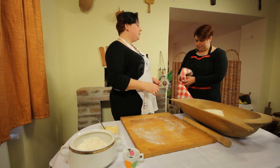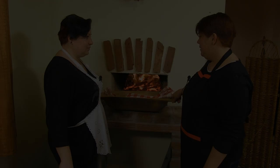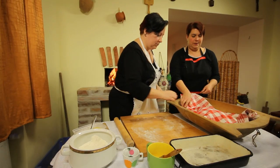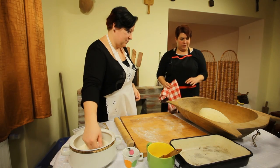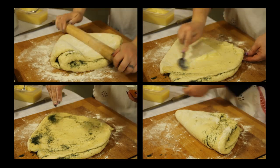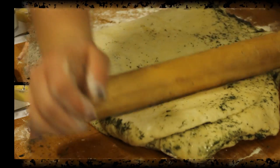Be lehet takarni, kap egy borítást. Megkelt a tésztánk, nézzük akkor, hogy mi lesz vele. Hát azért szép, már látszik, hogy rendesen kelt. Nyújtjuk, megkenjük, megszórjuk, összehajtjuk, megkenjük, megszórjuk, összehajtjuk. Amikor ezzel megvagyunk, három ujjnyi vastagságúra nyújtjuk, majd egy késsel felkockázunk.